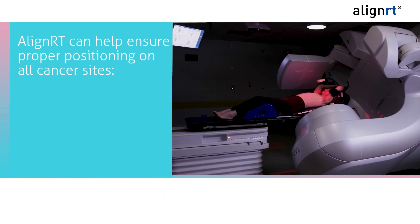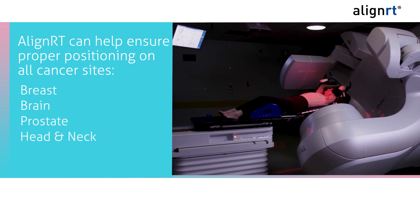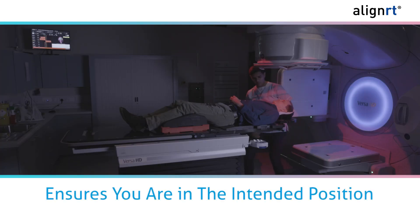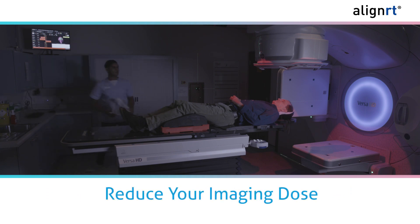AlignRT can be used for precision therapy on cancer sites from head to toe, accurately ensuring perfect positioning for breast, brain, prostate, head and neck, lung, sarcomas, and pediatric tumors. The AlignRT system helps ensure that you are in the intended treatment position with high accuracy and can help reduce your imaging dose.